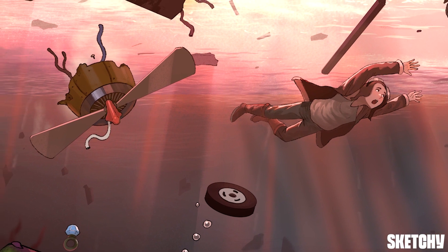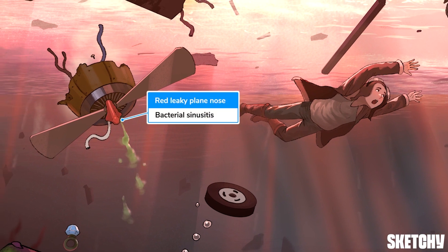And good thing Amelia exited when she did, because the nose of that plane is looking like it's starting to burn — it's bright red and leaking some gross, gunky stuff. Either that, or it has a sudden case of bacterial sinusitis, which is commonly caused by Moraxella catarrhalis. Note that we are specifically talking about bacterial causes, as most cases of sinusitis are viral in nature.